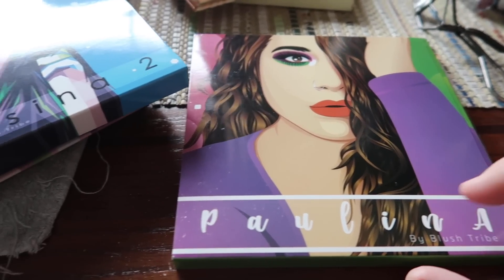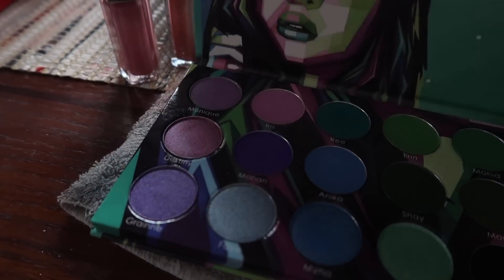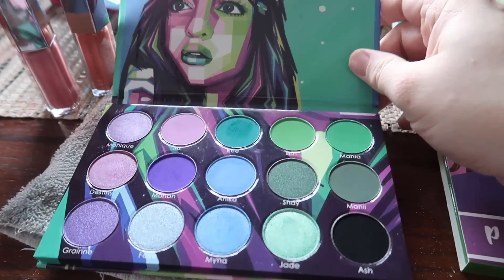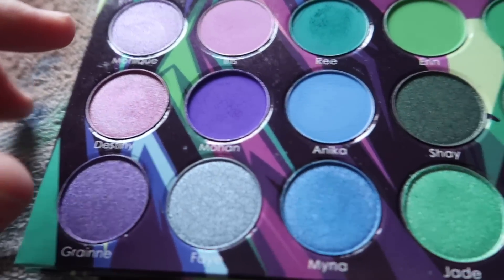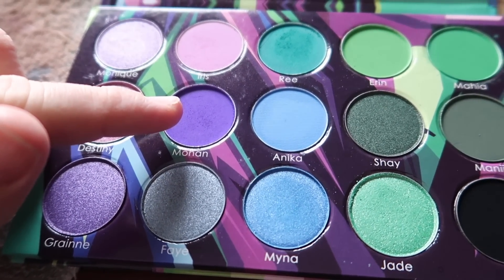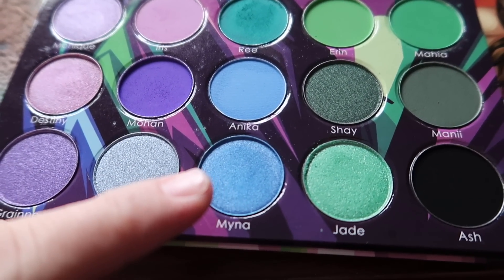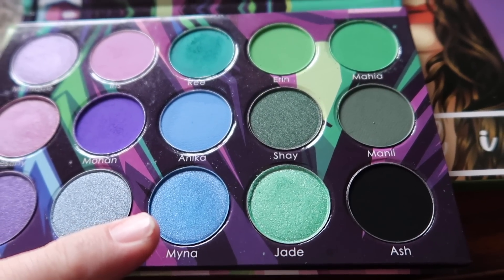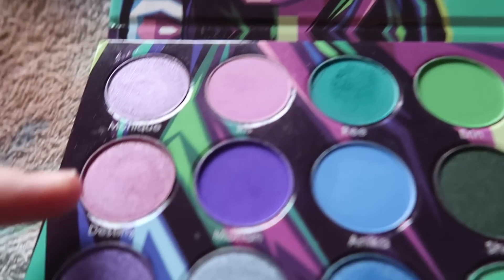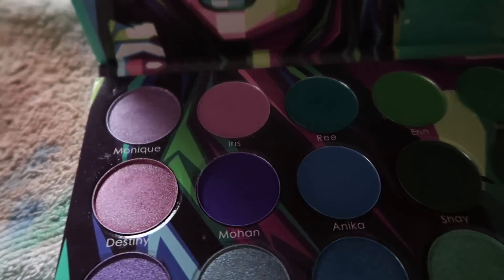She's a YouTuber from Sweden who is amazing with color. This is the palette I wanted to dig into first, so I did! I used this shade in my crease, this shade on my outer third of my lid and a little into my crease, jade on my inner third of my eyelid, Mina on the center of my eyelid, topped that with the Destiny shade, then Monique in the inner corner, and I ran Re along the lower lash line. That's the finished look!